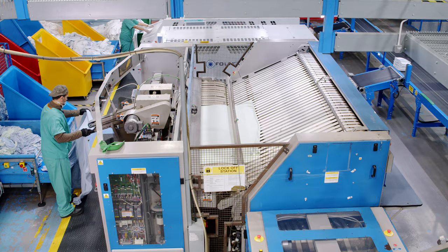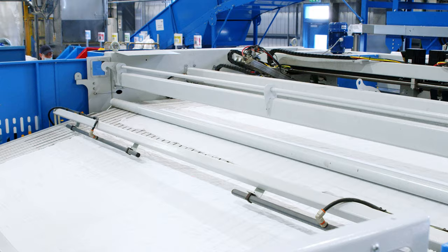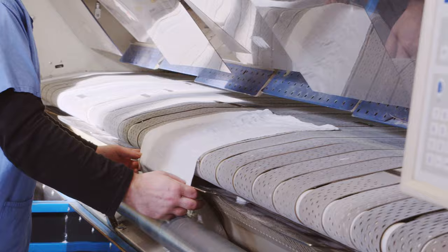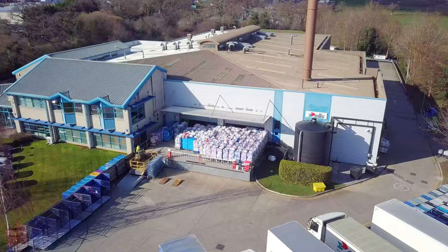We are proud to support the NHS during the Covid pandemic by ramping up wash lines and ensuring bedding, surgical and nurses' scrub suits, and other healthcare soiled items are washed with priority. At Elyse Newton-Abbott, we specialise in high standard laundry processing.